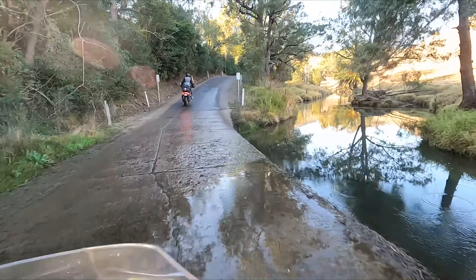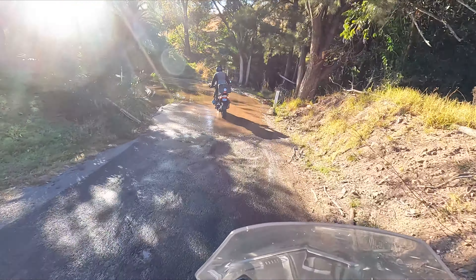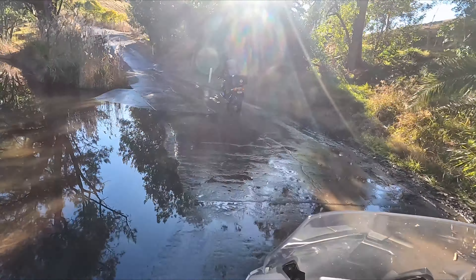I find this bitumen section really interesting — it's scenic, plenty of water crossings, the road's decent quality, and there's absolutely no traffic.